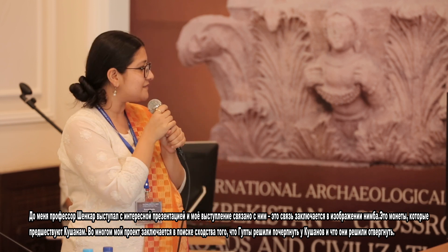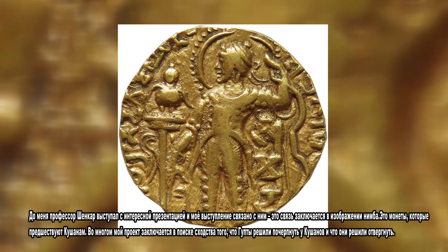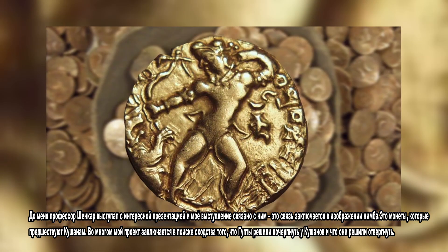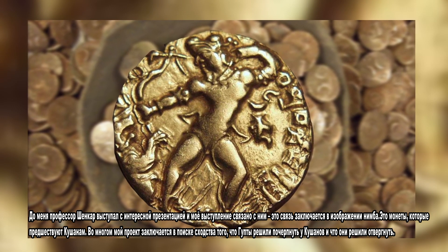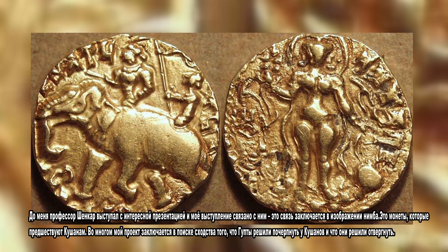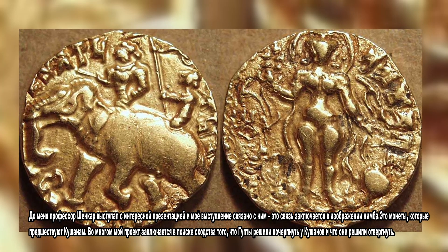Professor Shankar was giving a very interesting presentation before me, and mine connects to his — specifically the idea of having a nimbus around the figure. These are the coins that precede the Kushans, and my project is largely about finding the similarities of what the Guptas choose to take from the Kushans and carry forward, and what they choose to reject.